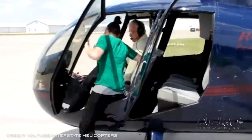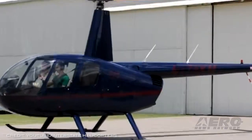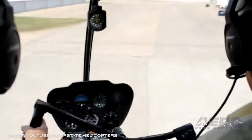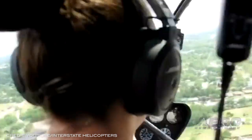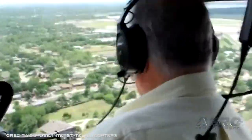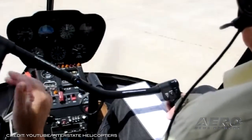FAA proposes hefty fines against Interstate Helicopters for allegedly illegal operations. The FAA proposed more than $617,000 in civil penalties against Oklahoma-based Interstate Helicopters for allegedly conducting illegal charter flights. The FAA alleges that between September 2016 and April 2017, Interstate Helicopters conducted approximately 24 paid passenger-carrying flights in jet airplanes when it was only authorized to conduct flights in helicopters.